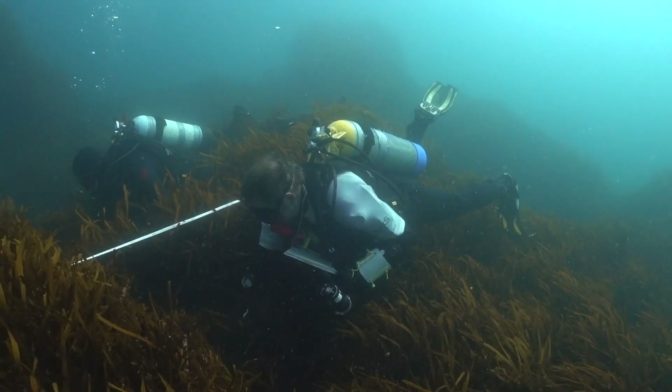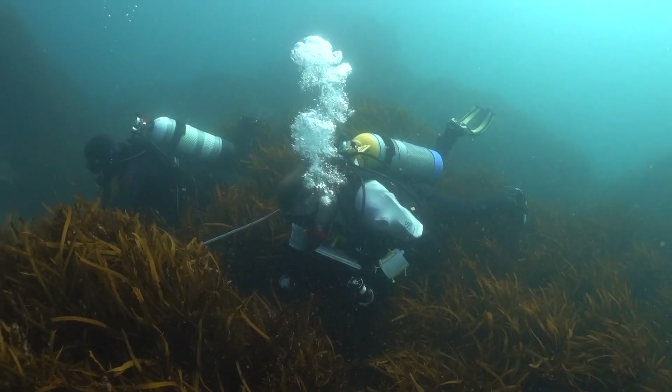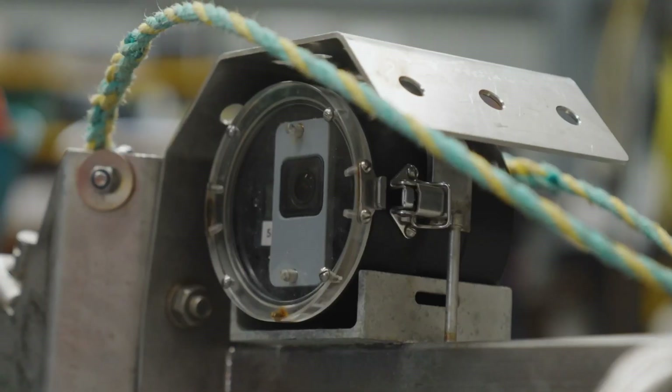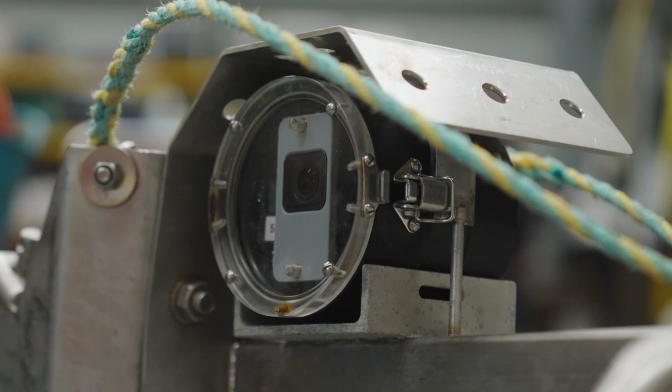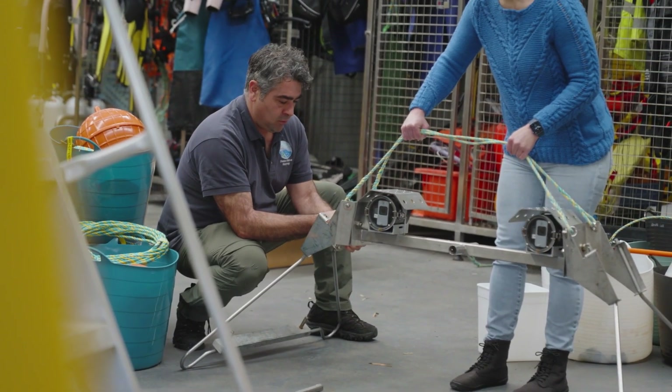Science is so important for how we manage our parks. It forms the best evidence base that we have to make decisions about how we conserve and protect our marine environments. One of the ways that we're trying to understand the changes that are happening in our park is through a technique known as baited remote underwater videos, or BRUV.